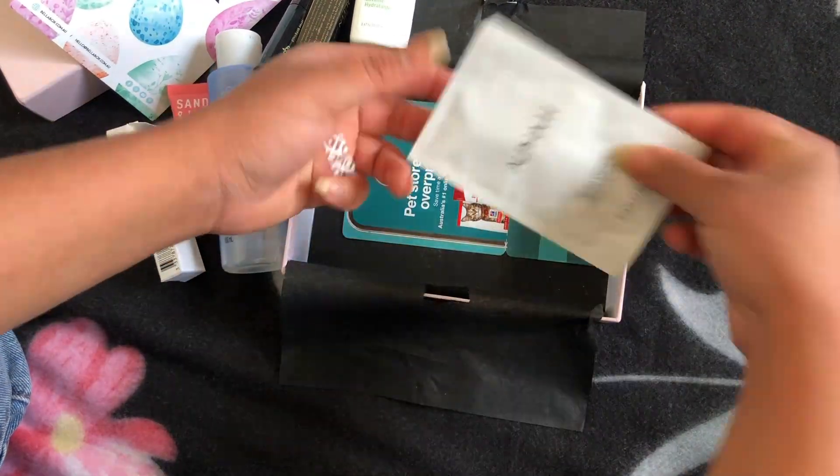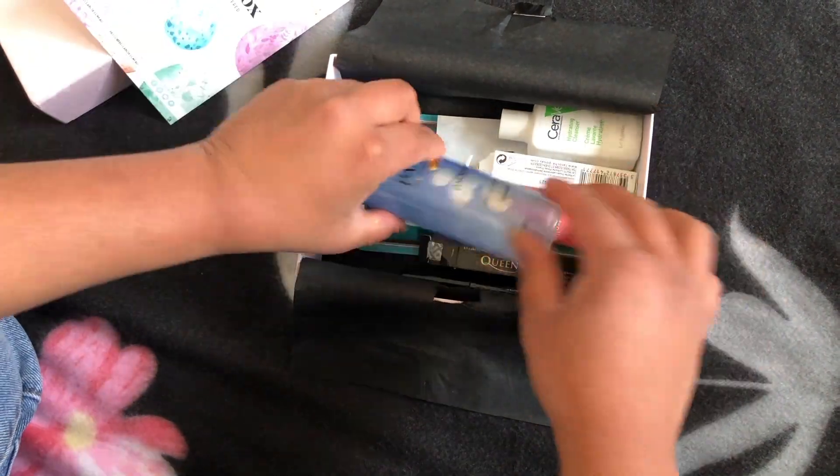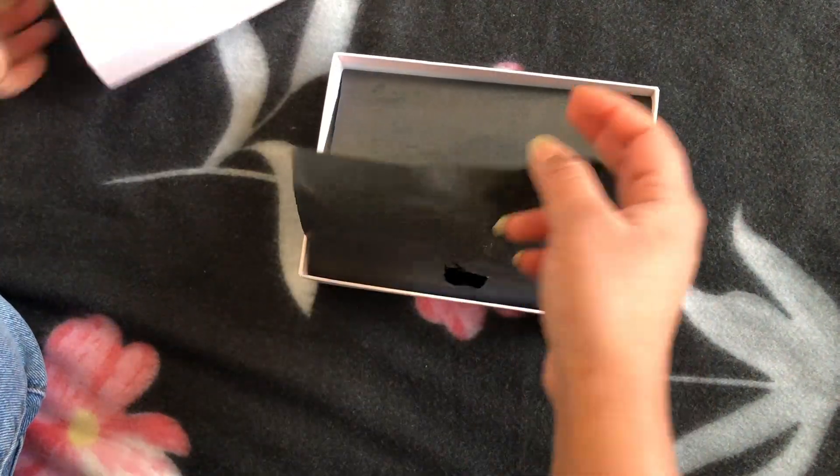I think the April box is very good this time because I have many new products to try, especially the Sand and Sky sample and all those cleansers. Did you like any product from the April Bella Box unboxing? I hope you do! Also, I don't own a pet, so if you're interested and have a pet, comment below — I can only give the code to one person, so hurry up! As always, keep in touch and see you again next month.